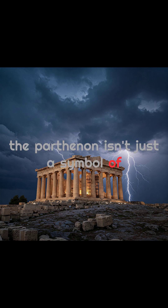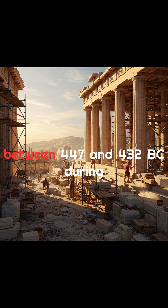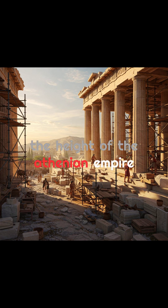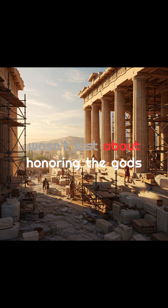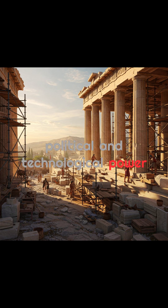The Parthenon isn't just a symbol of ancient Greece — it's an architectural masterpiece. Built between 447 and 432 BC, during the height of the Athenian Empire, this temple was dedicated to Athena, the city's patron goddess. But it wasn't just about honoring the gods. It was a bold statement of cultural, political, and technological power.